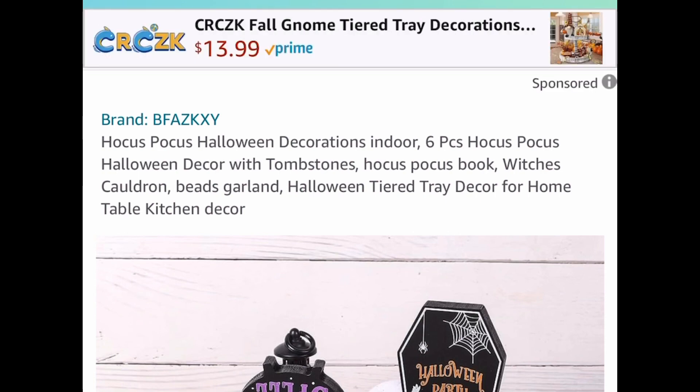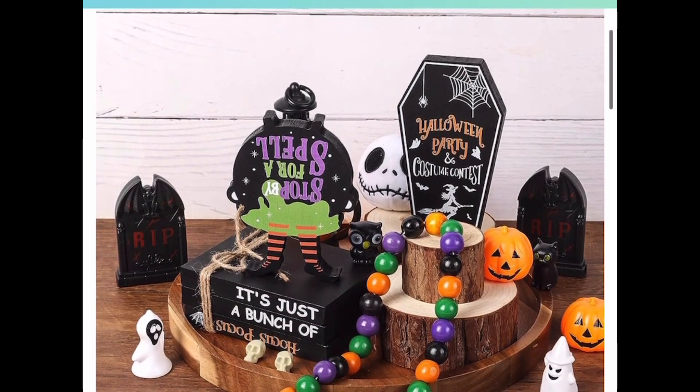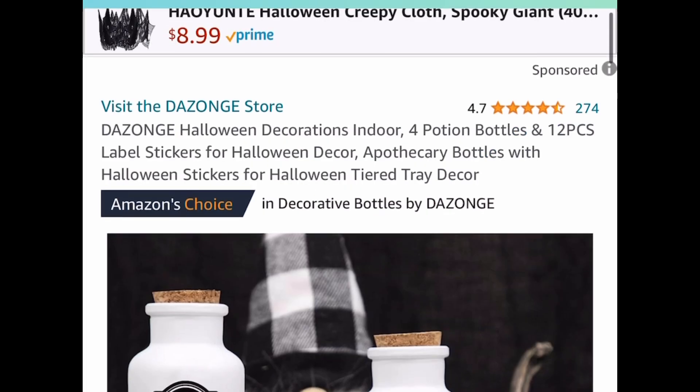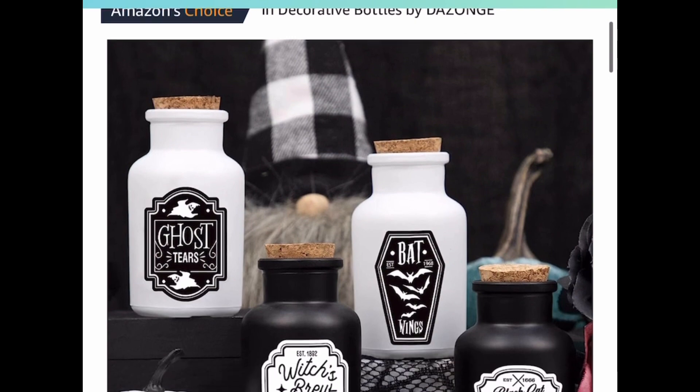Next deal is a tier tray decor set — a six-piece Hocus Pocus set. If you love Hocus Pocus, this is for you. It's currently priced at $29.99, but put in our code and get it for $10.50.